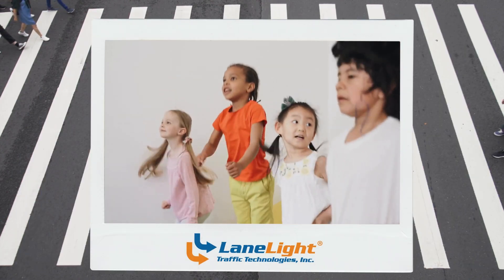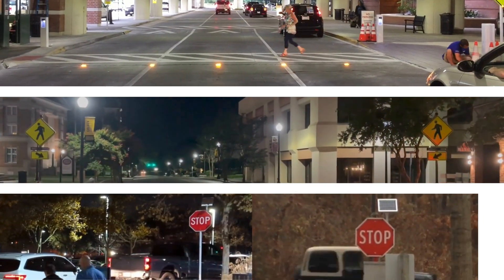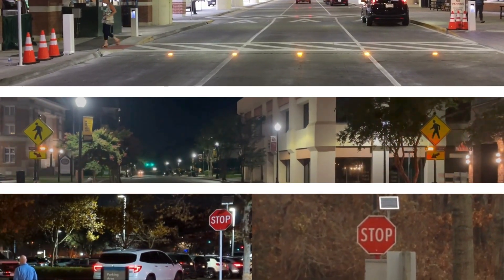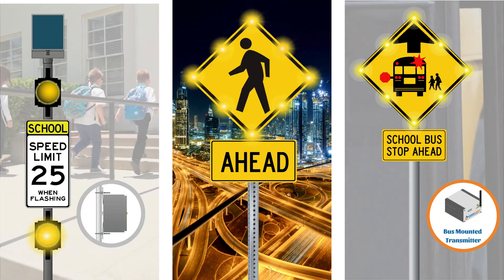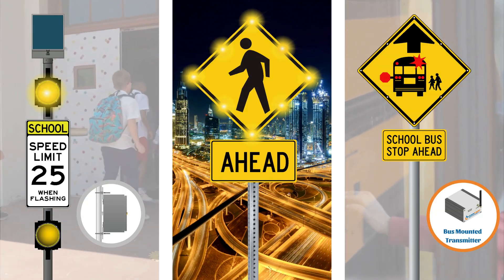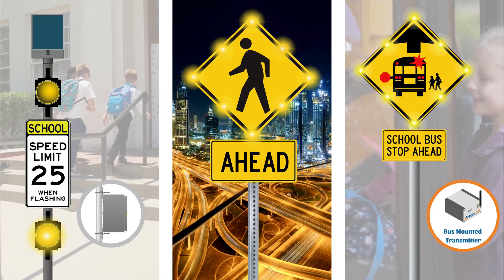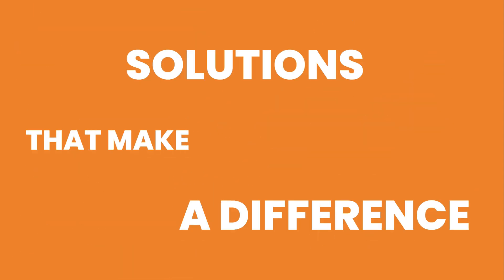That's why we created the School Zone Safety Systems — a complete package of solutions designed to transform ordinary crossings into safe, visible, and effective zones of protection. This all-in-one kit includes rectangular rapid flashing beacons, in-road warning lights, school zone flashing beacons, pedestrian crosswalk ahead alerts, school bus stop alert systems, and LED enhanced signage. Now let's look at how each of these systems works to protect students where it matters most.